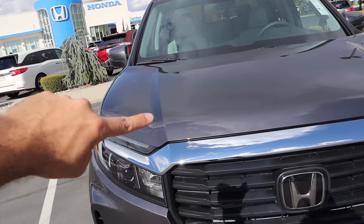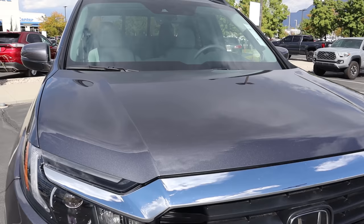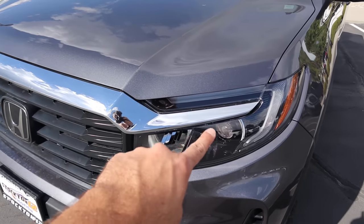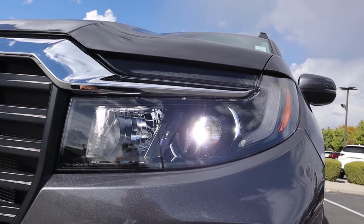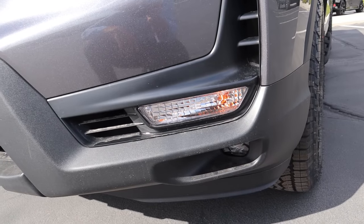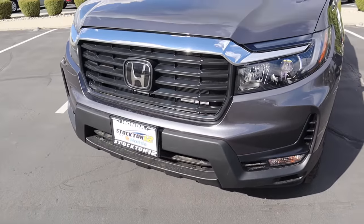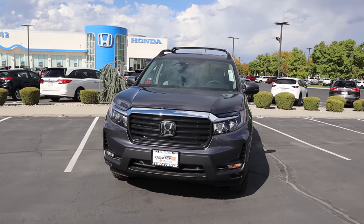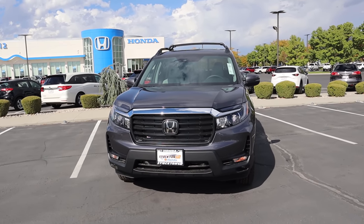Going over the front end, you guys can see we've got these really distinctive body lines on either side of the hood. I love this metallic gray — it's kind of like a bluish gray, and it's really cool, especially when the sunlight hits it. You guys can see the chrome strip all along the front, and here's a quick look at the lights. You can see the grille with the Honda logo front and center, the turn signal indicator down below, and a fog light below that. The Ridgeline normally has about seven-point-something inches of ground clearance, but with the options on this we have closer to about eight inches, which is actually really solid.